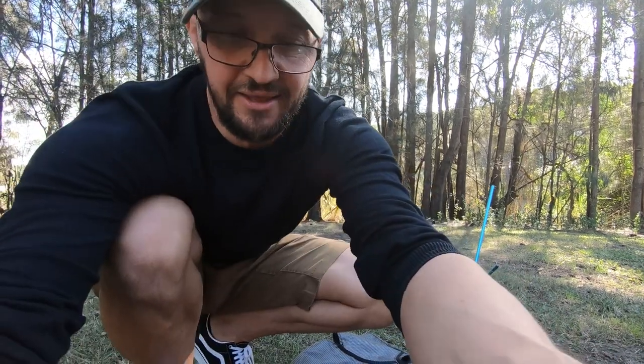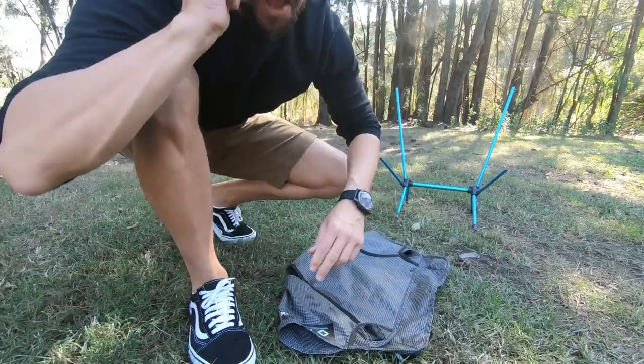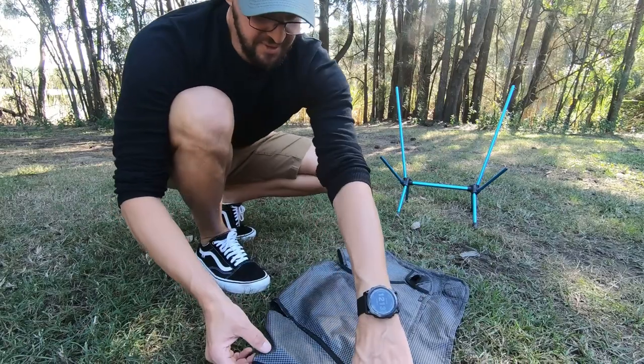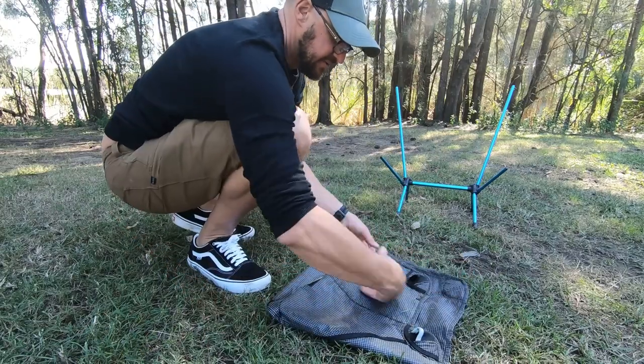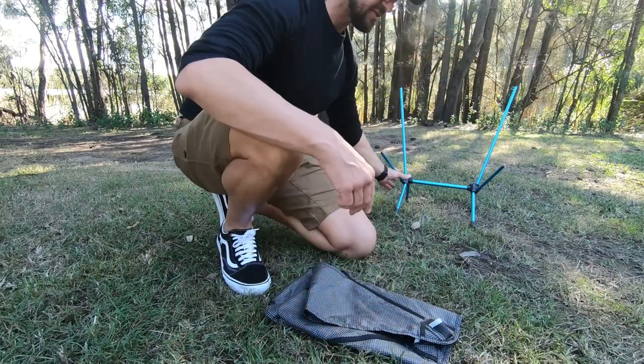Let me just put the camera down a little bit. There we go. So we've just folded that down. Fold in — one and two.